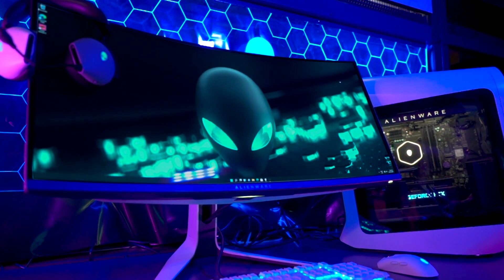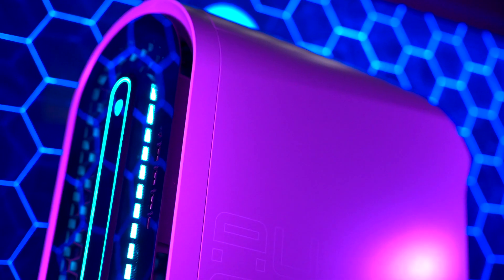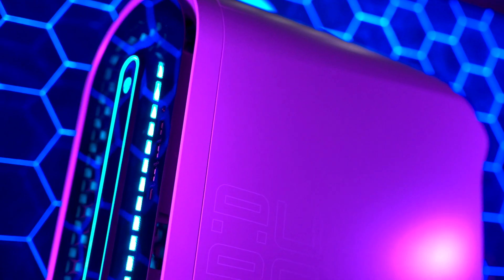Gaming computers are like the race cars of the automotive world. For many, building them takes time and research, but for those that just want raw gaming power out of the box, Alienware has the answer. The Alienware Aurora R13 range lets you put your foot to the floor with some of the most high-end tech on the market today and a custom-designed case that looks like it's straight out of the future.